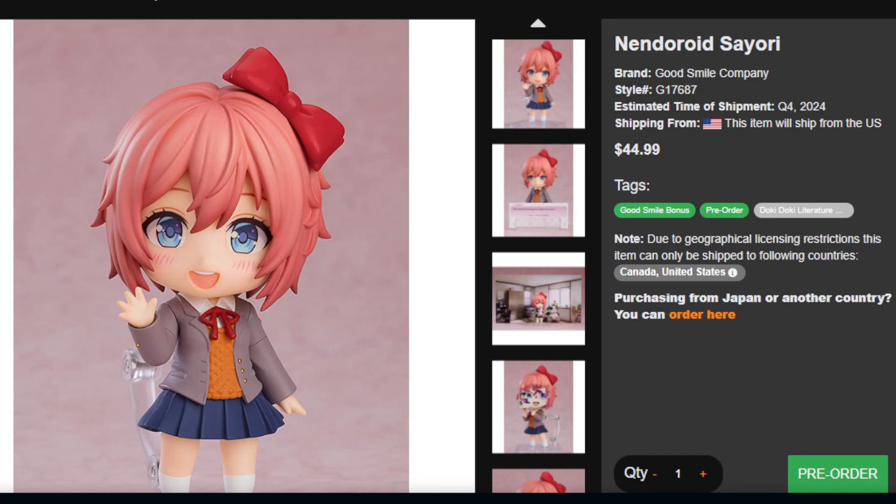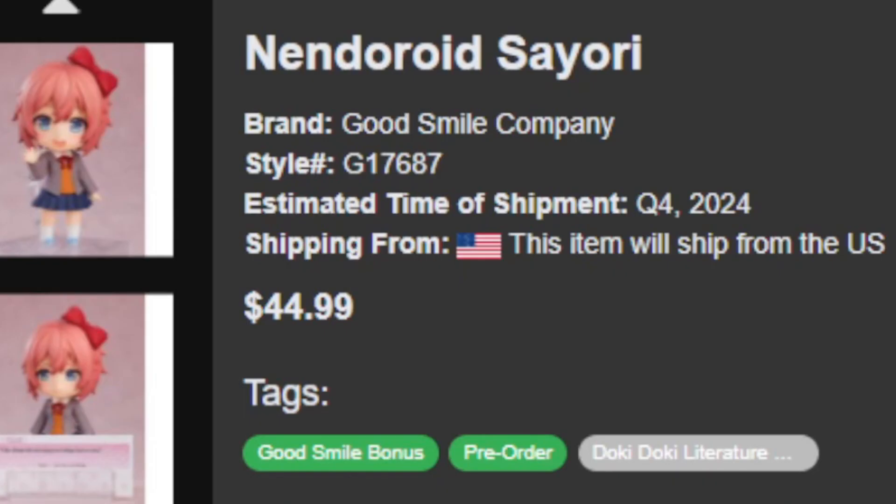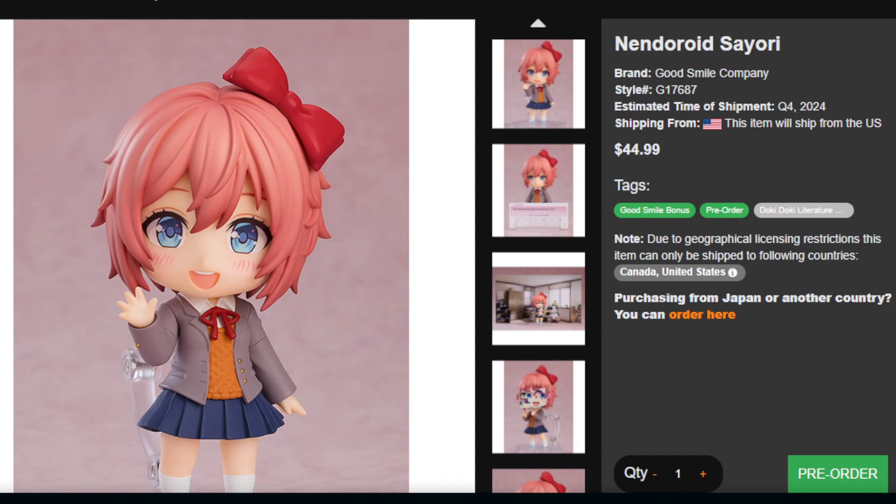This may vary in other countries, but it seems like they've been really listening to what I said about the price drop from the last Nendoroid. It's only $44, which is very surprising since a lot of these Nendoroids are like $80. But at least for me in the U.S., it's only $44.99.